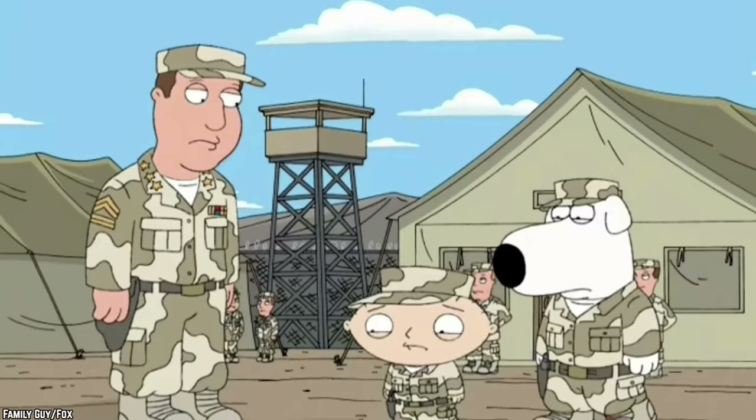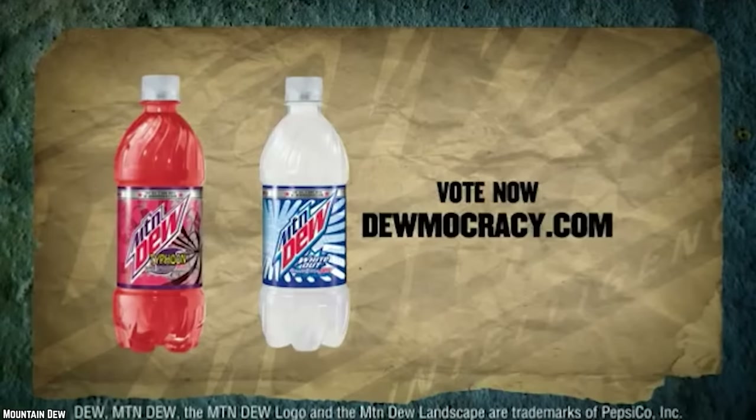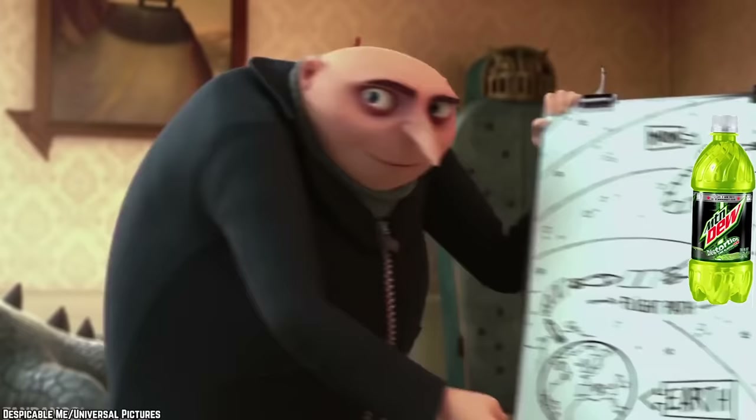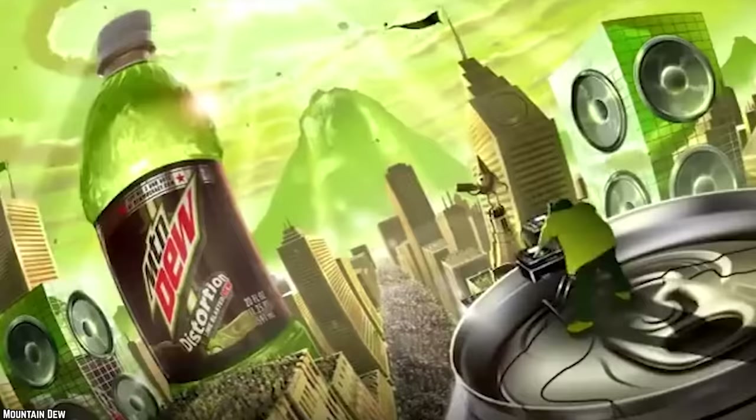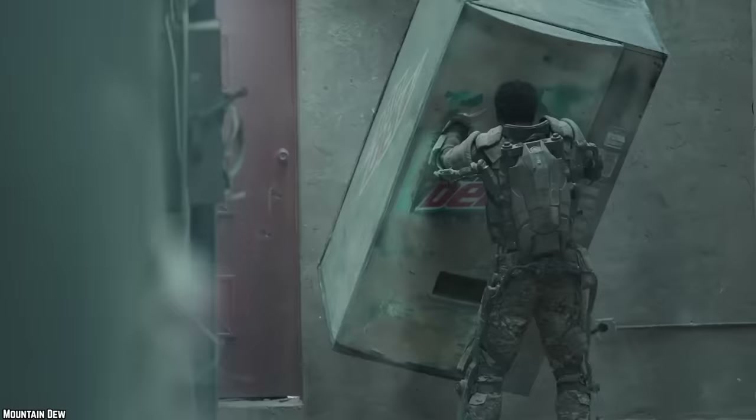Dewmocracy Distortion: Mountain Dew fans were allowed to vote on a new flavor of Dew as part of a Dewmocracy campaign, and this is what they came up with — a lime-flavored green soda called Mountain Dew Distortion. Does this sound familiar? It should, because it describes about half of the Mountain Dew variants PepsiCo comes out with. You'd like to think that when given a chance to be creative, fans of Mountain Dew would have come up with something a little more distorted.